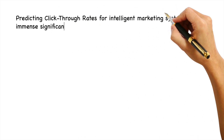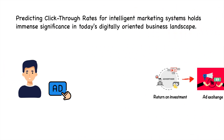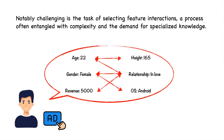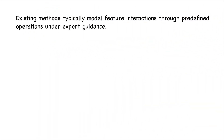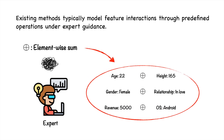Predicting click-through rates for intelligent marketing systems holds immense significance in today's digital-oriented landscape. Notably challenging is the task of selecting feature interactions, both sides often entangled with complexity and demand of specialized knowledge. Existing methods typically model feature interactions through predefined operations under expert guidance.